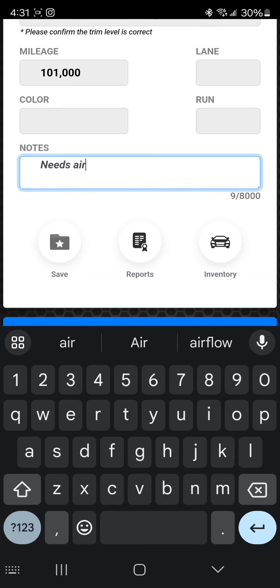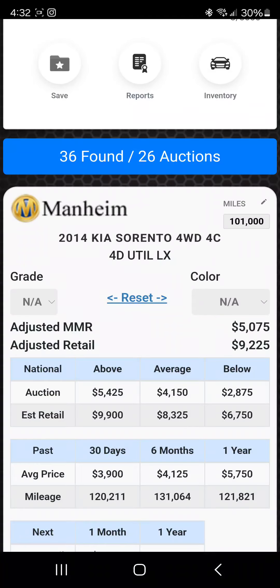You can also make notes. So let's say we're at the auction — you could put: 'needs air, backup camera, left front window, no go.' Or my favorite to put in there: 'TG' — good to go, baby. As you get home you're able to sell it. It doesn't happen that often, but that's the notes feature.